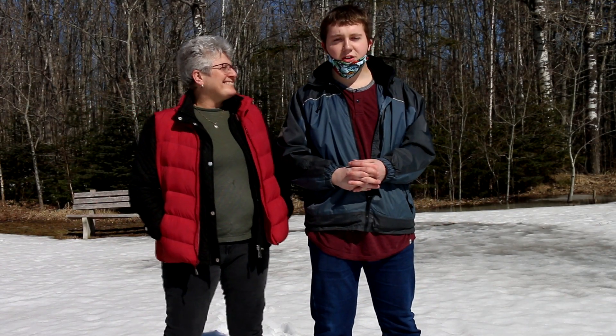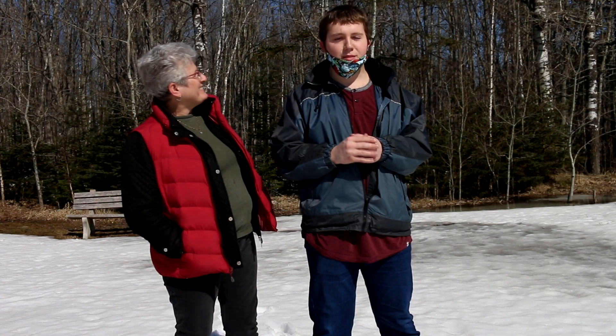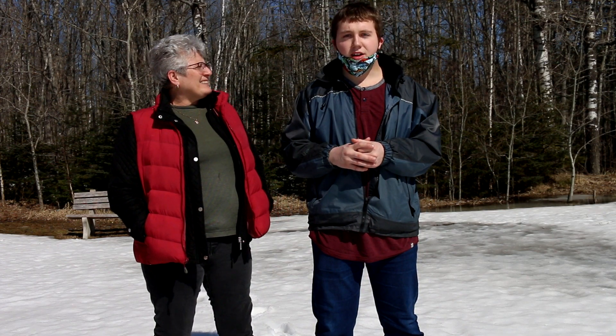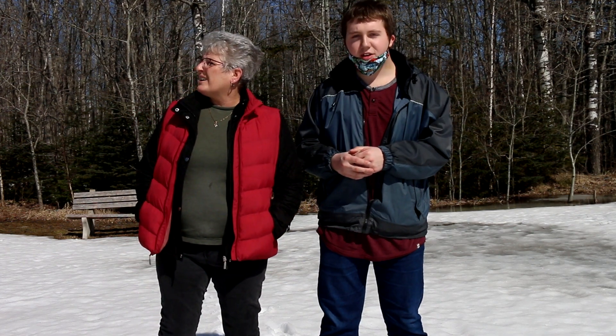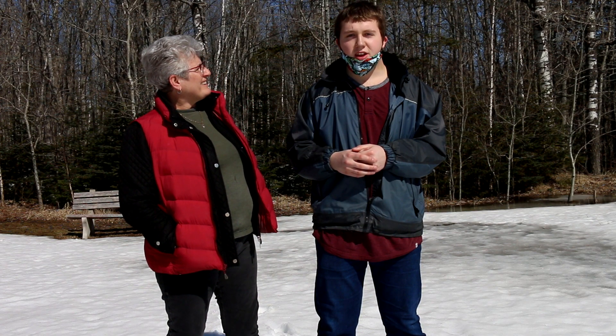What's up, it's Nick from me vlogs. Today I'm here with Peggy and we're doing another hiking video. This is a brand new trail for Peggy — it's called the Irish Town Nature Park and it's brand new. Let's get right into today's video.